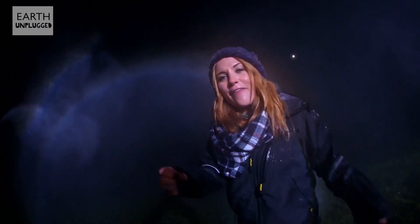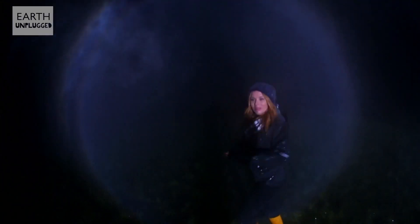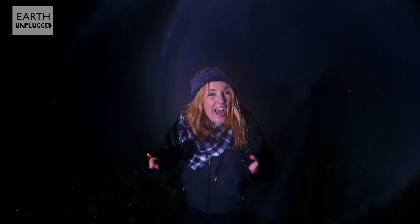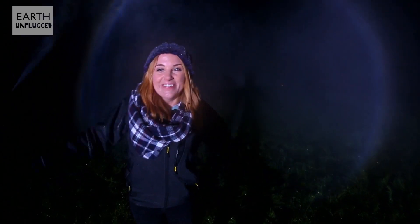However, if we walk into the rain shower — come this way — now there are raindrops all around us, above and below. And if we're lucky, there it is: a circular rainbow. It's absolutely awesome.